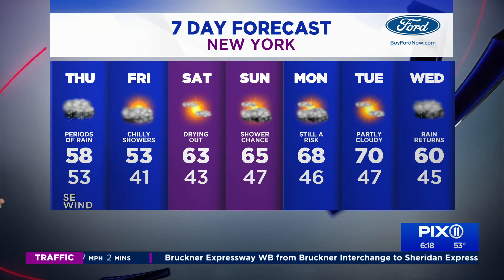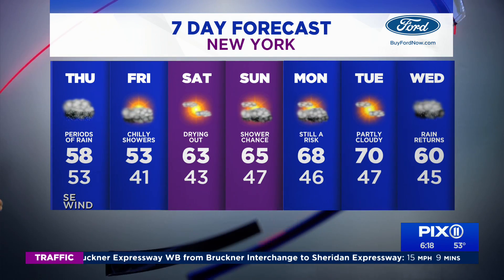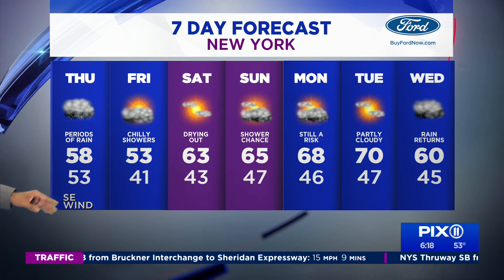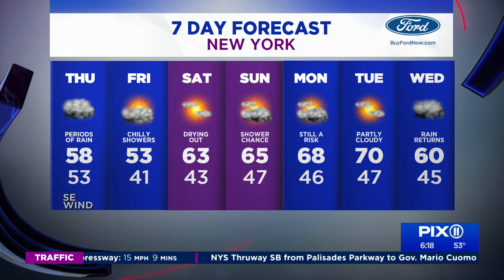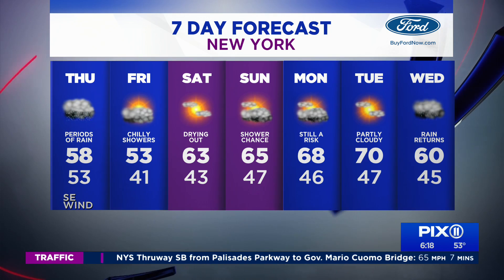Keep the umbrella with you — we're going to see rain, the question is how much. 58 degrees today, 53 tomorrow. I've upped the temperatures on Saturday and Sunday — we might even eke out a 68 on Sunday.